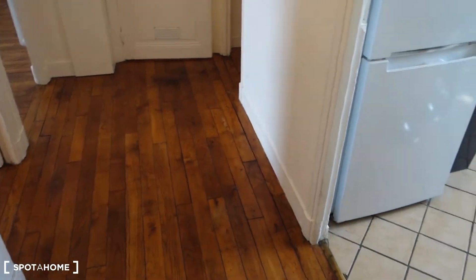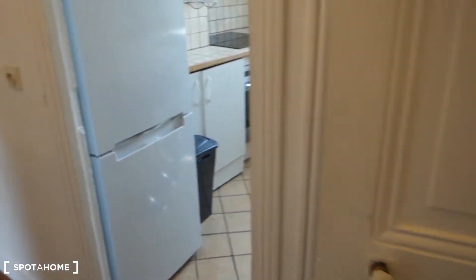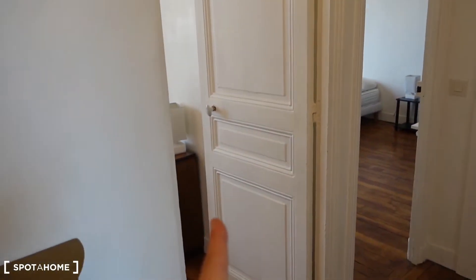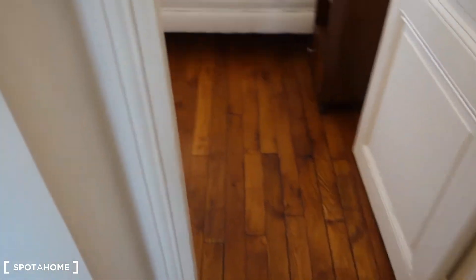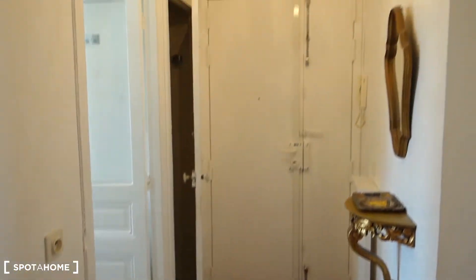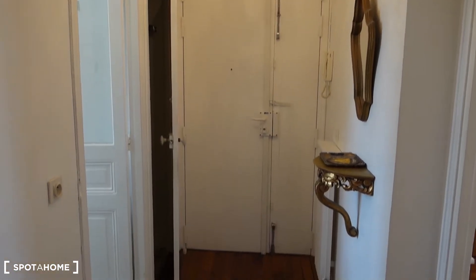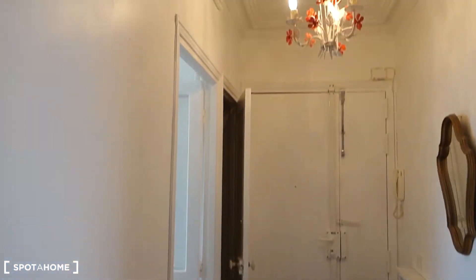First thing on the right is the toilet. Then this is the kitchen. Then we've got the living room, and from the living room we get to the bedroom number three. In front of us is the bathroom. And this is the bedroom number two and this is the bedroom number one. Here is the plan I made for you — this is the corridor and the entrance from the inside.